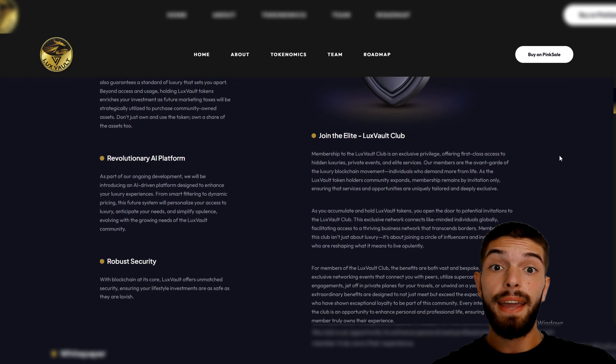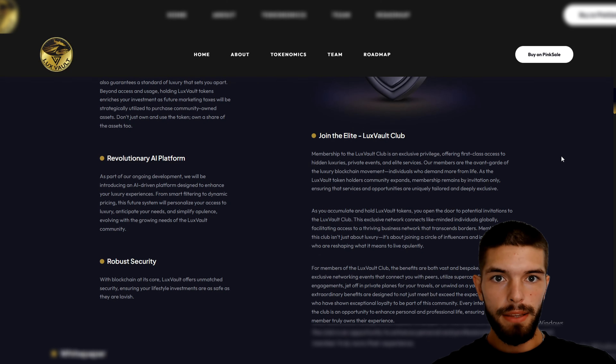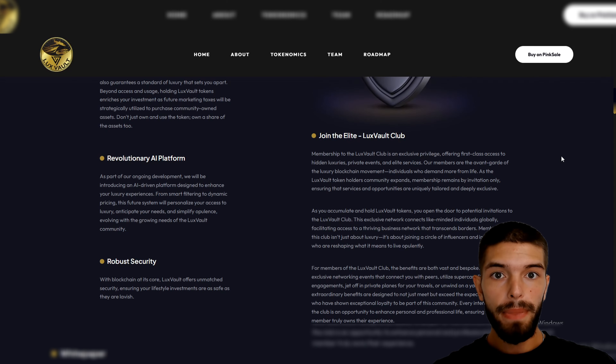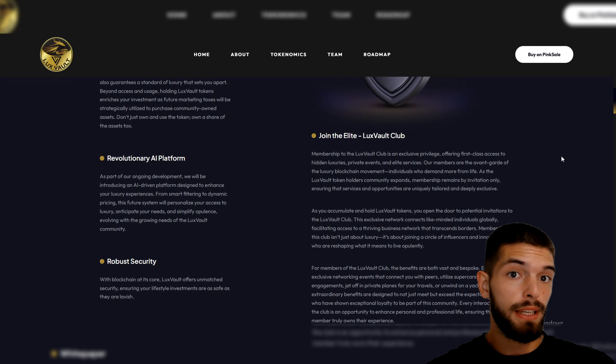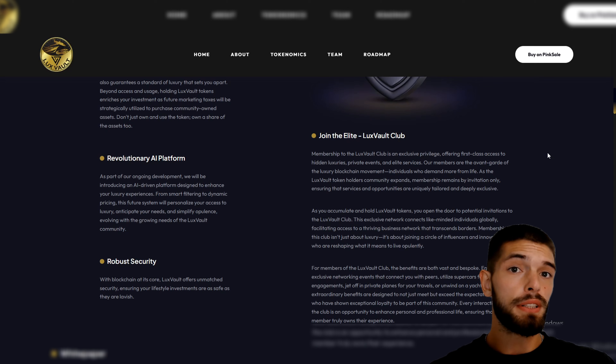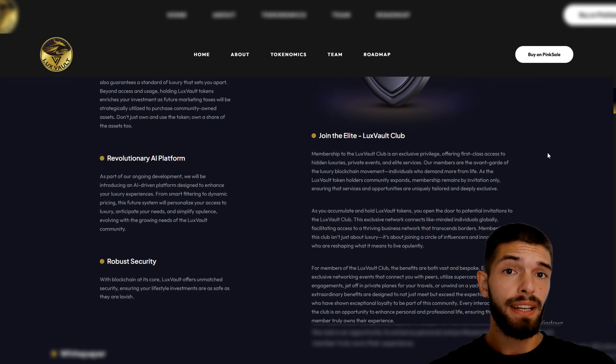The Lux Vault team is also creating an AI-powered platform to make your luxury experience even better. This AI will help by recommending luxury services that fit your style, and over time it will learn more about what you like, making each experience unique and special for you. It's like having a personal assistant who knows exactly what you enjoy.